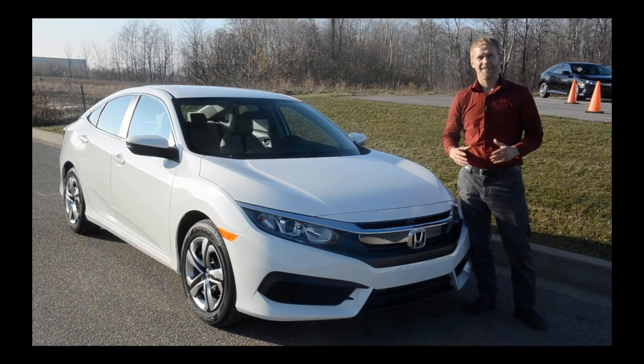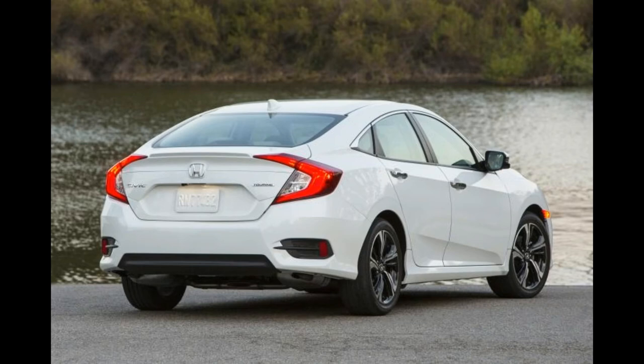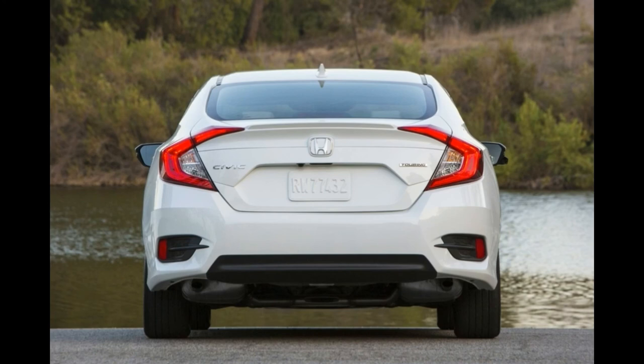Honda Sensing consists of lane-keeping assist, adaptive cruise control, road departure mitigation system, and the collision mitigation braking system that can automatically apply the brakes to avoid or reduce the impact of a frontal collision. The Honda Civic also received the NHTSA's highest rating of five stars for its overall rating.